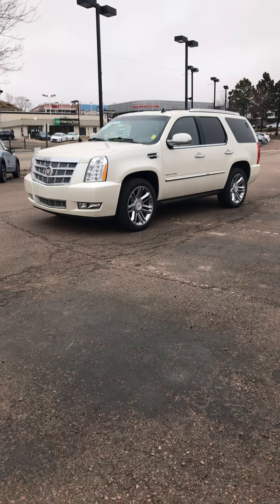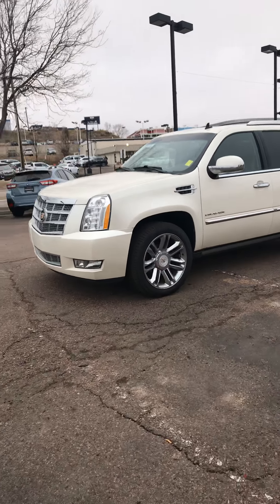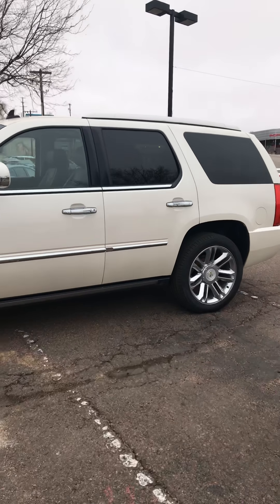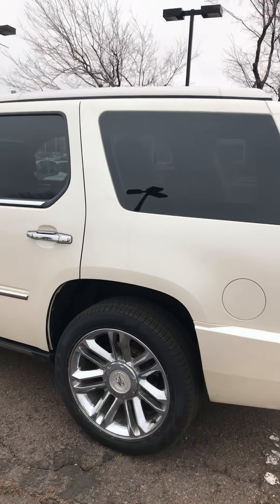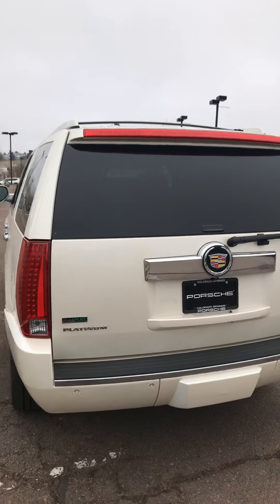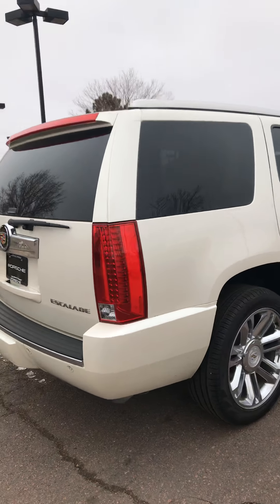Hi, this is Randy Waite at Colorado Springs Porsche, taking this video of this Cadillac Escalade that we have for sale. You can see it has the chromed wheels. It's kind of a pretty color with a brown, chocolate brown interior.